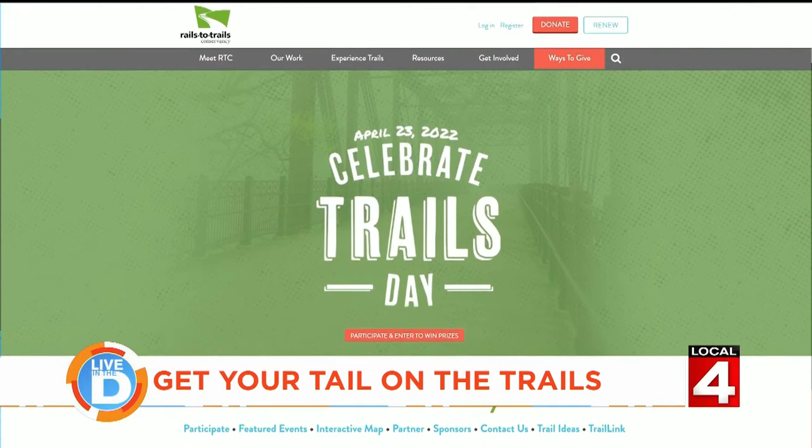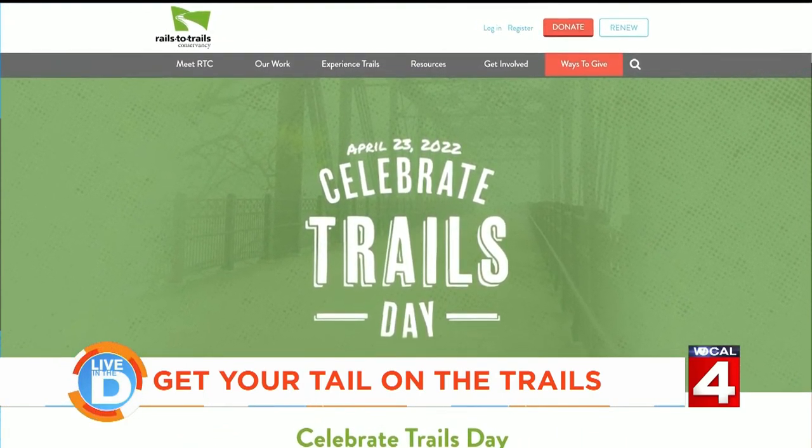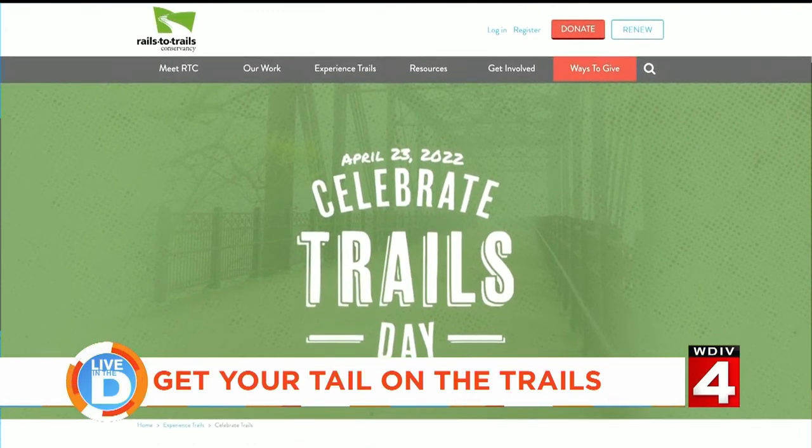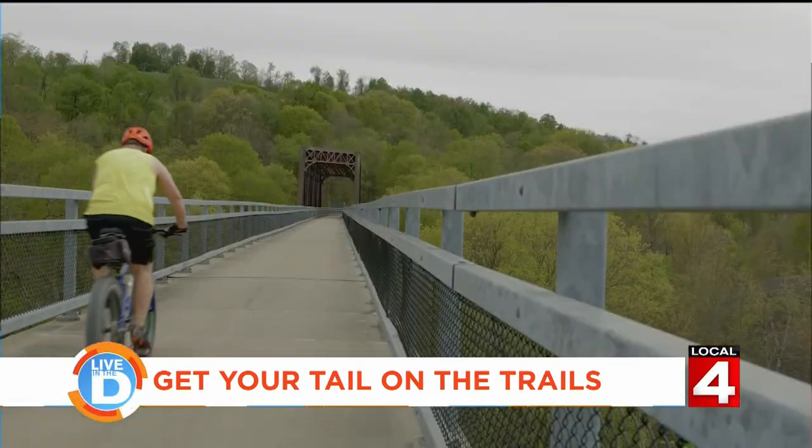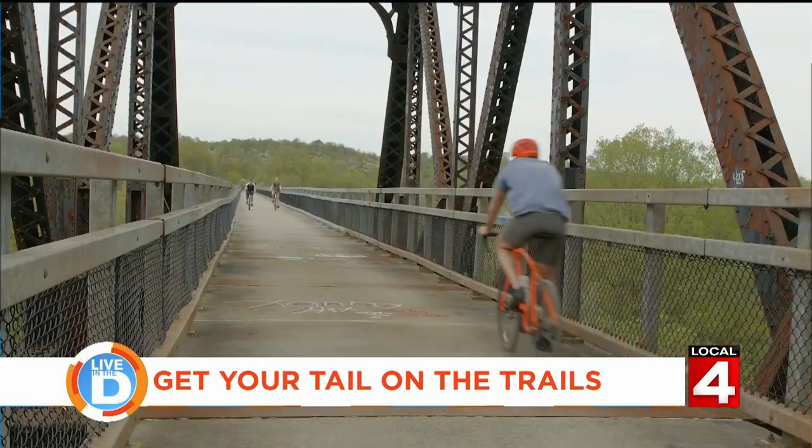With 47 trails within driving distance, give us a couple of the better ones. The best one — and one to put on your bucket list for Celebrate Trails Day on April 23rd — is the Iron Bell Trail, a developing network linking about 2,000 miles of trail in the state. There are two routes you can pick up right in Detroit and head north, going either around Lake Michigan or skirting the bottom of Lake Superior. An incredible opportunity for an epic journey departing right from Detroit.